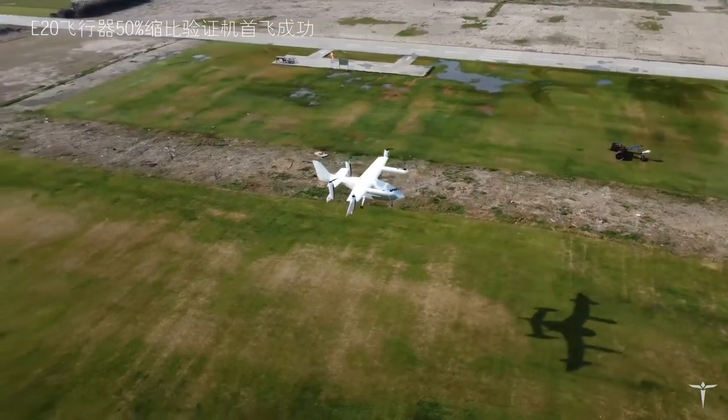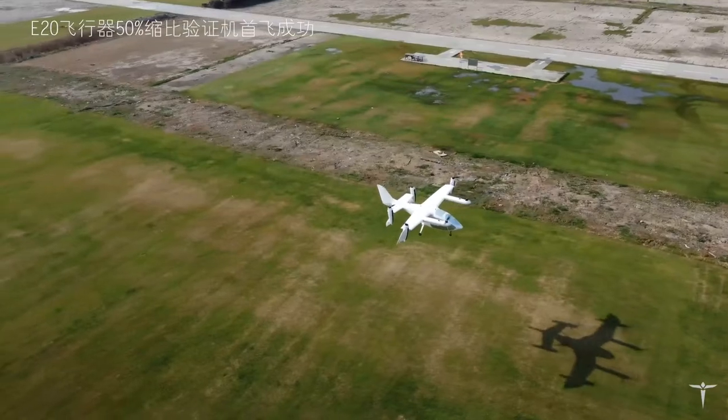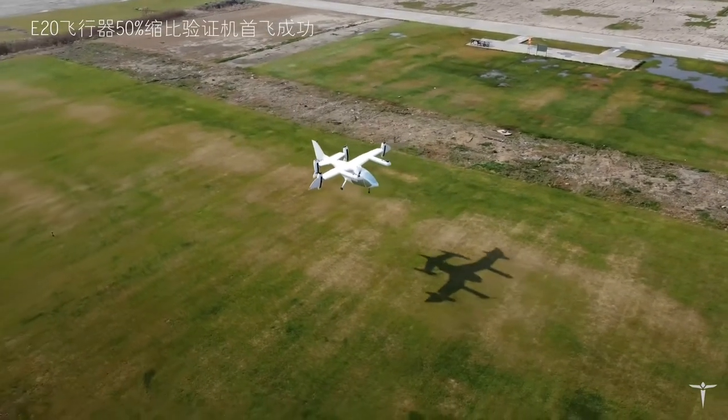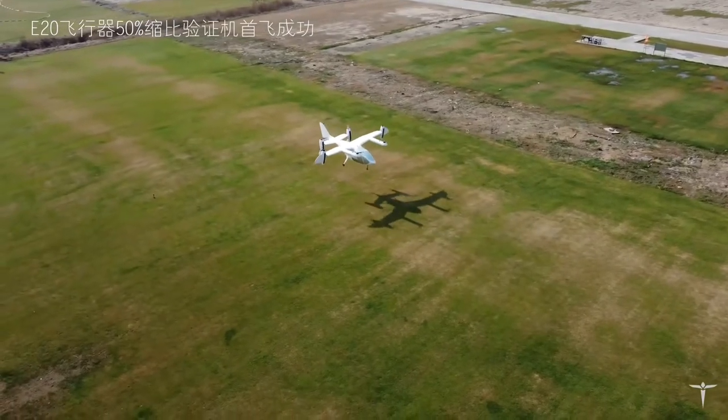Unlike Yehang, which is already performing autonomous demonstration flights with passengers on board and inching towards full certification any day now, T-Cab is going with a pilot and four passengers.